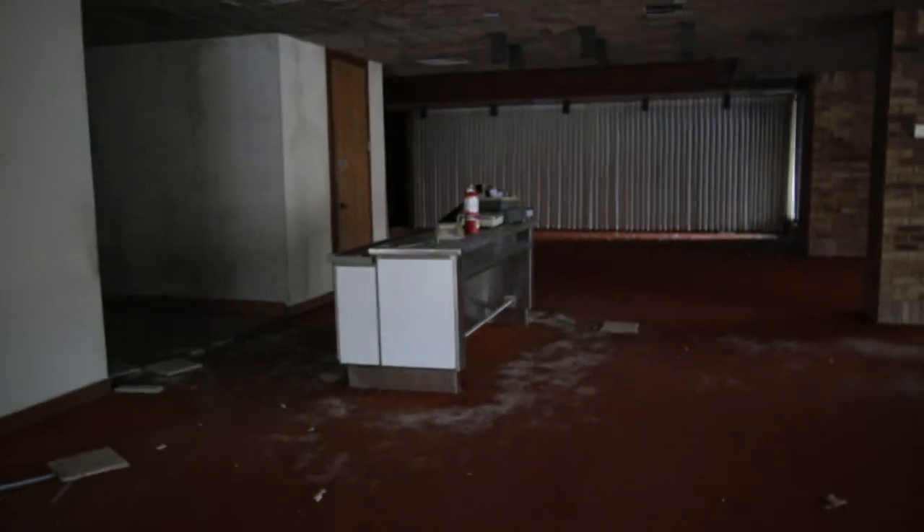People have definitely been inside here. This must have been the lunchroom or something.